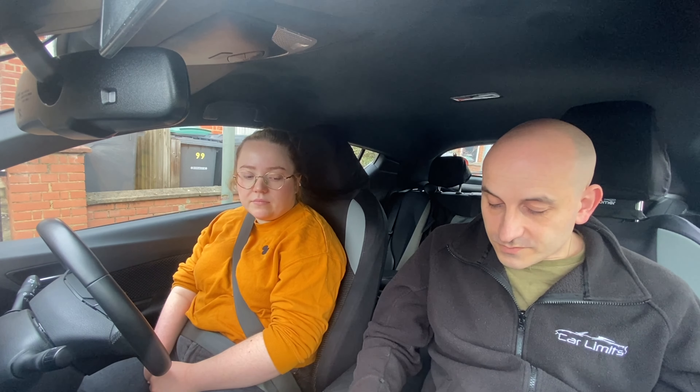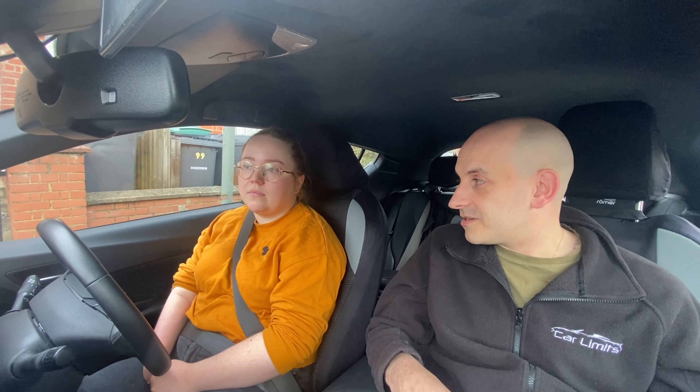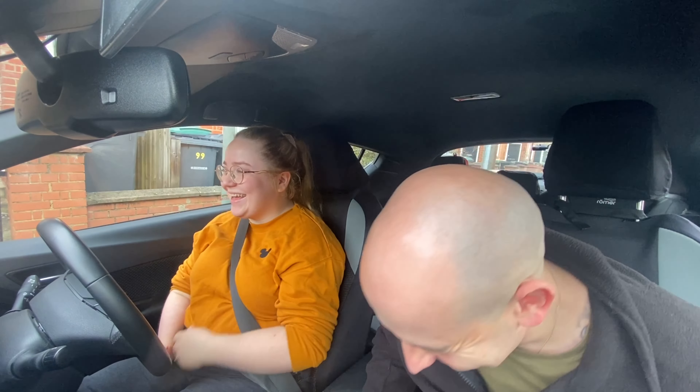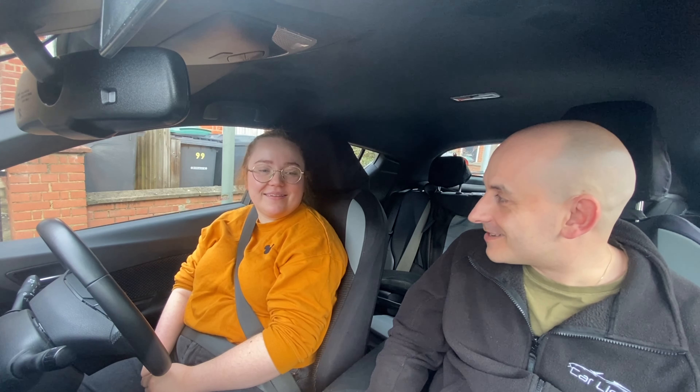In total, you got seven driver faults, and that's it. Pass! Really well done, especially because we haven't really driven for quite some time.